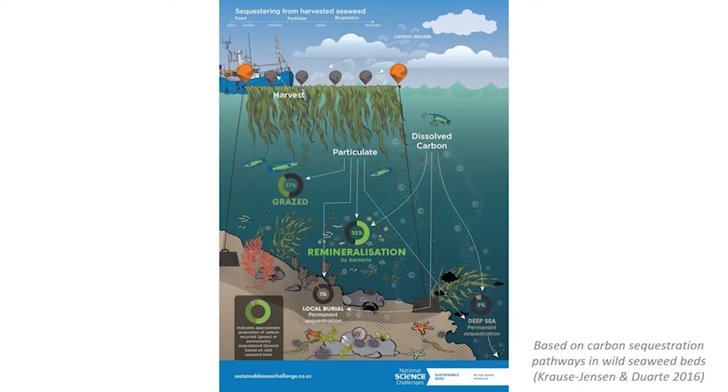Some of the carbon taken up by seaweed might end up stored in the ocean. This can occur when parts of the seaweed plant break off, and if they end up buried in sediments or exported to the deep sea, they're considered stored long-term. Fragments reaching the deep sea are stored for a few centuries, while storage duration in seafloor sediments is currently unknown. Carbon can also be released from seaweeds as dissolved organic carbon — most of which is eaten by microbes, so it's short-term storage, though a small amount makes it to the seafloor and deep ocean for long-term storage.